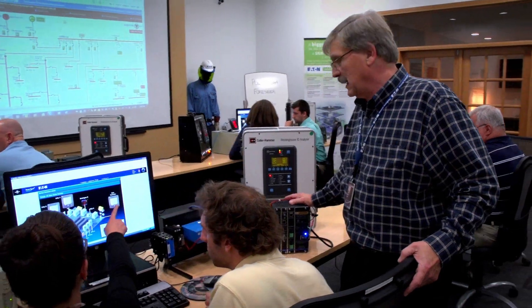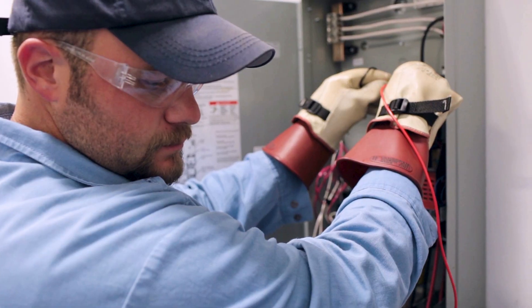Attendees will learn from power system professionals through actual experience, seeing how equipment operates in real-world applications. This maximizes impact and retention versus simple presentations and explanations. It really tied the design to the physical world because most of the engineers will never get an opportunity to see a breaker trip or see an arc flash and why we have certain products we have.